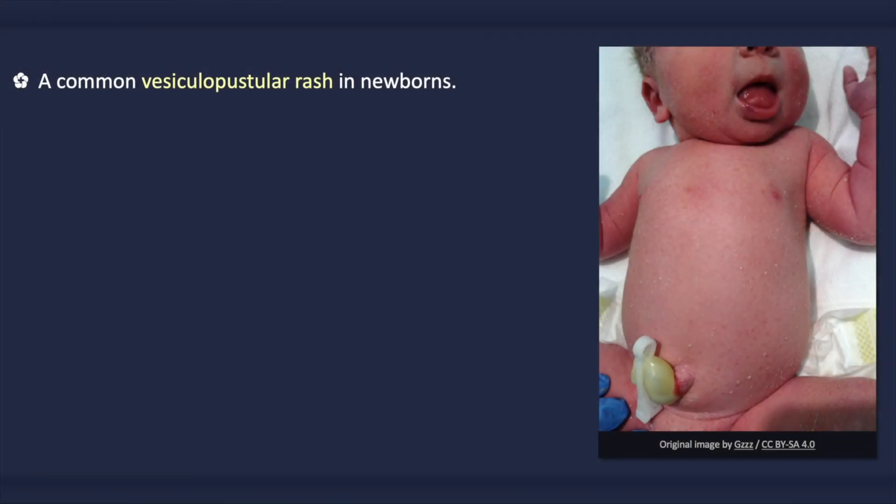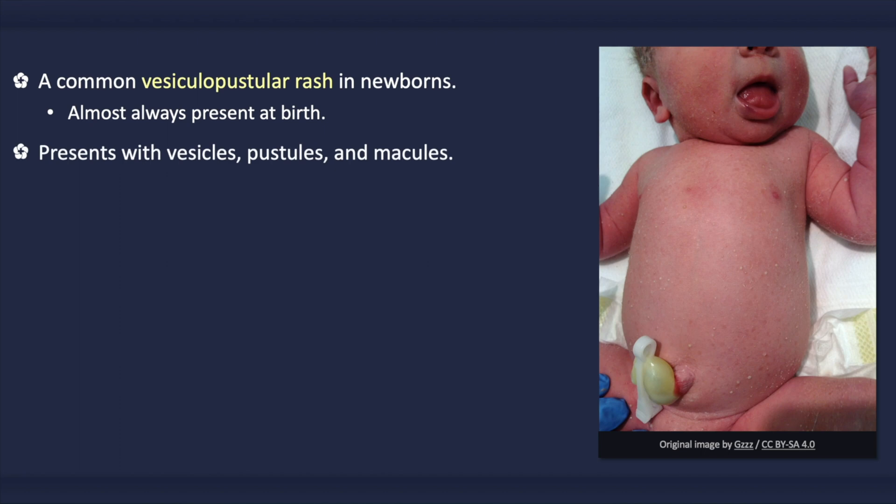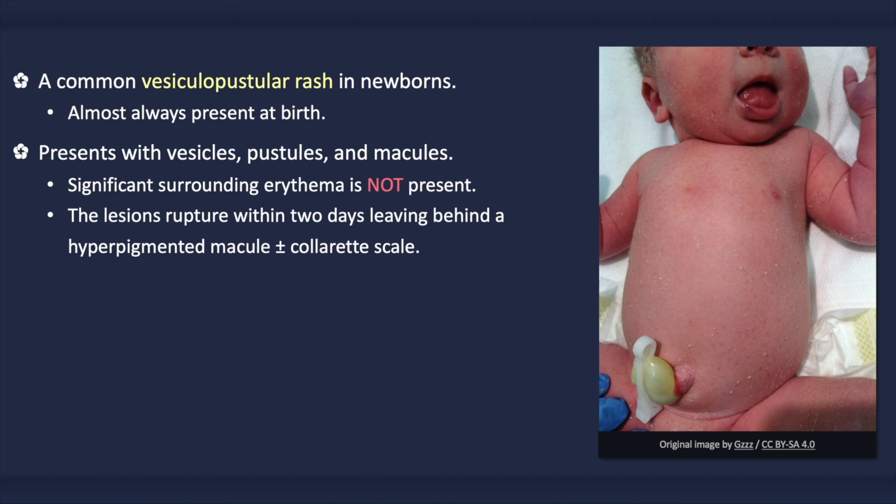Transient neonatal pustular melanosis is a common vesiculopustular rash that is seen in newborns. Unlike many other newborn rashes, it is almost always present at birth. It presents with small superficial vesicles, pustules, and macules. Unlike with erythema toxicum neonatorum, significant underlying erythema is not present. The vesicles and pustules are very superficial and fragile, and easily rupture within two days, leaving behind small hyperpigmented macules with or without a fine collarette of scale.